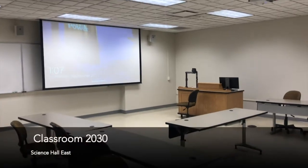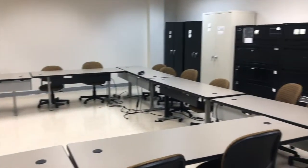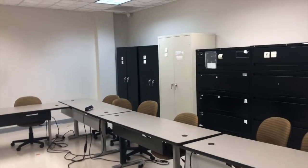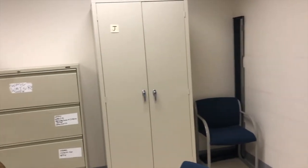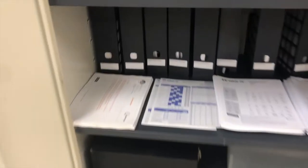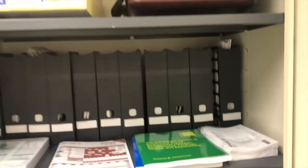Science Hall East has a number of classrooms available for program use with advanced audio-visual capabilities. This classroom also stores the program's assessment library in secure, locked cabinets. Here you'll see some of the program's assessment materials, among many others available to faculty for student training purposes.